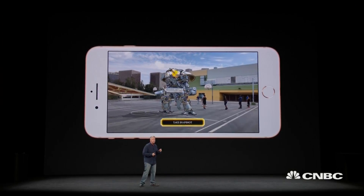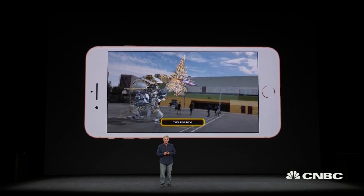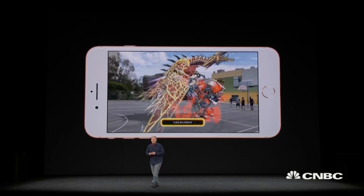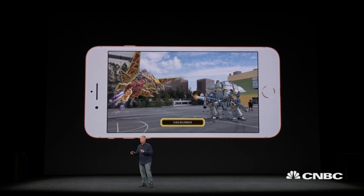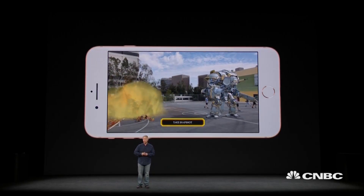I want to show you some of the work that developers are starting to do with AR apps on iPhone 8. Here's one example — it's a game, Warhammer 40K Freeblade from Pixel Toys. You can use their photo mode to bring the Freeblade Knight into the real world and play it right where your friends are standing around you.